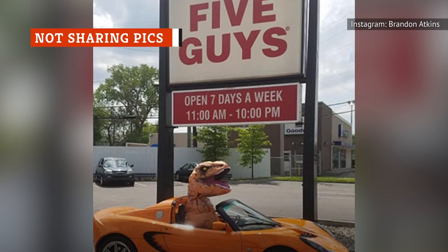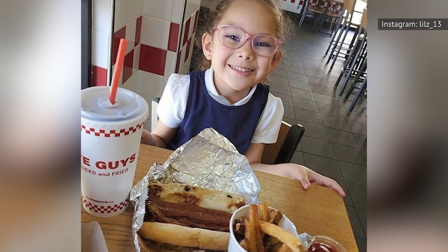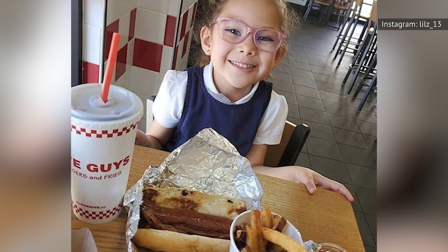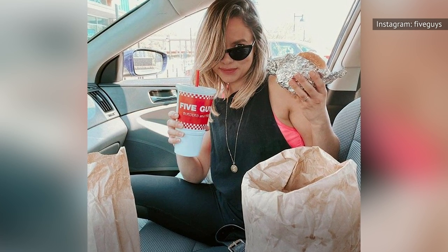If you want a signal boost, Five Guys might be the place to start. The brand works with influencers, but also shares pictures from everyday customers who submit their photos. From submitting your Five Guys photo to the company's website to participating in hashtag challenges on Instagram, the chain really goes above and beyond with customer engagement. So next time you're at Five Guys enjoying your meal, snap a picture or two, share it using the Five Guys fans hashtag, and you may just see yourself on their social media pages.